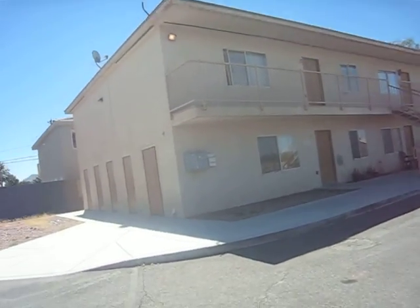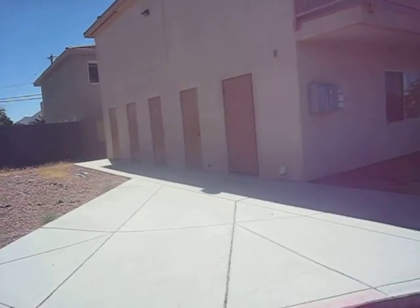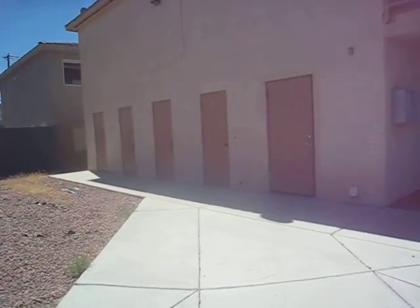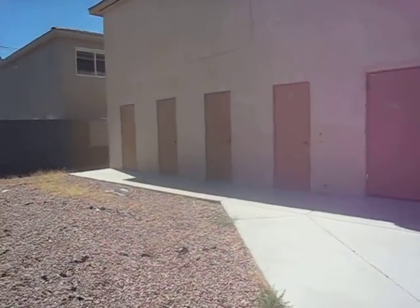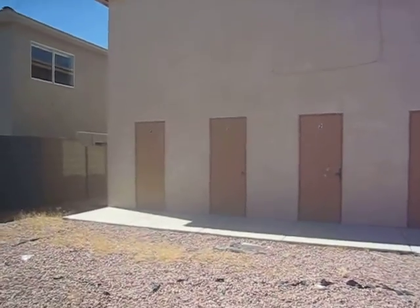We're at 4020 Cary. It's got desert landscaping. These are the storage closets, and that one to the far right is a common storage.